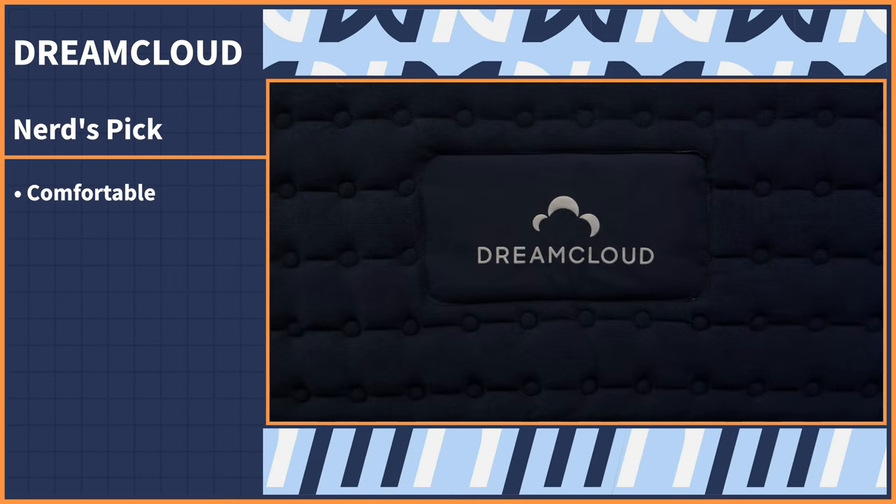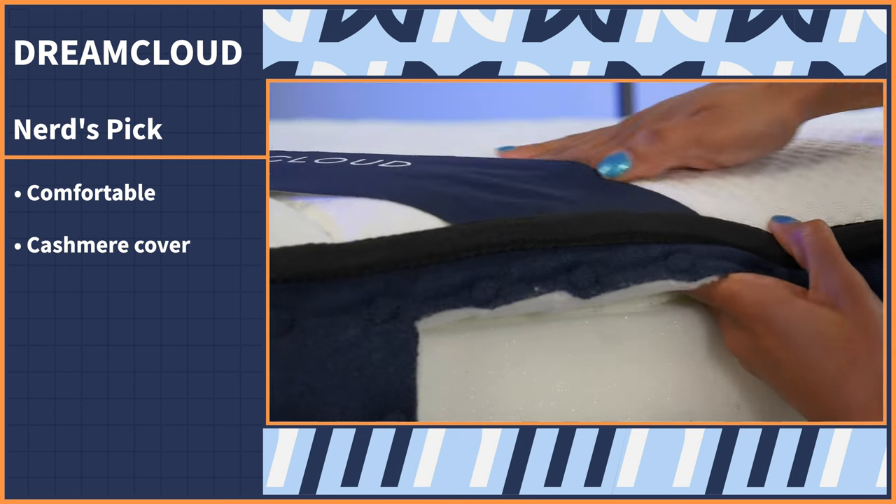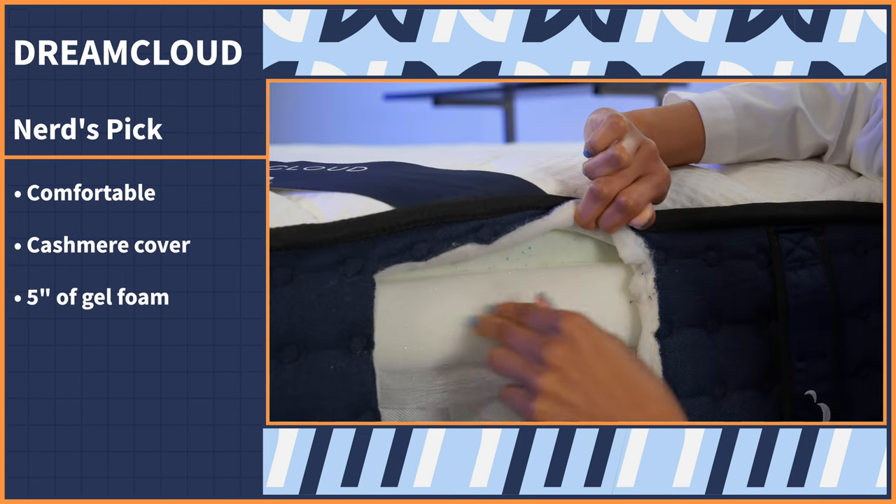Let's kick things off with the nerd's pick. When someone's talking about a cozy bed, what do they say? It's like sleeping on a cloud. Our next pick literally has it in the name — just kidding, it's the DreamCloud.